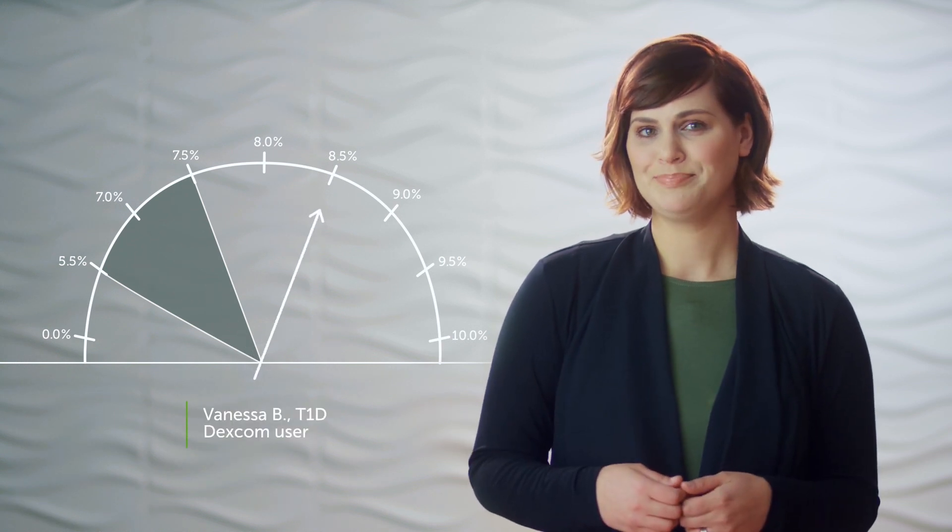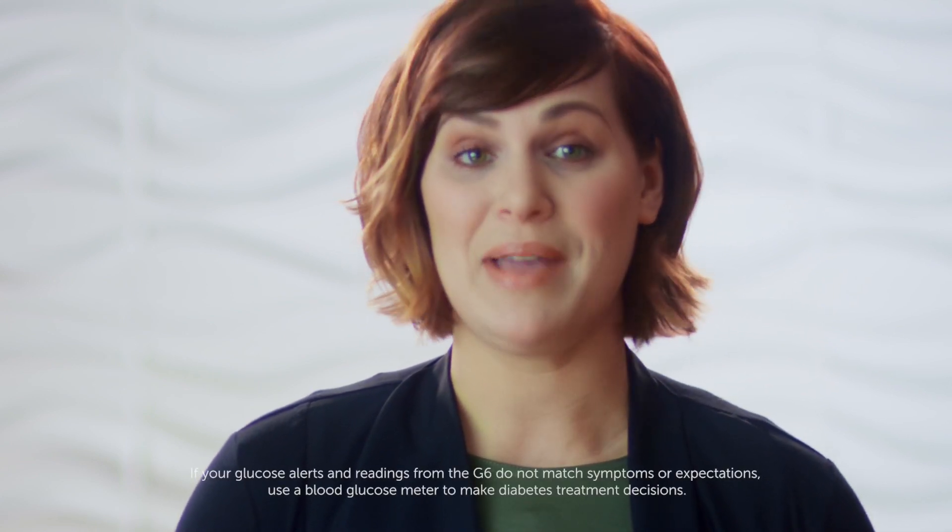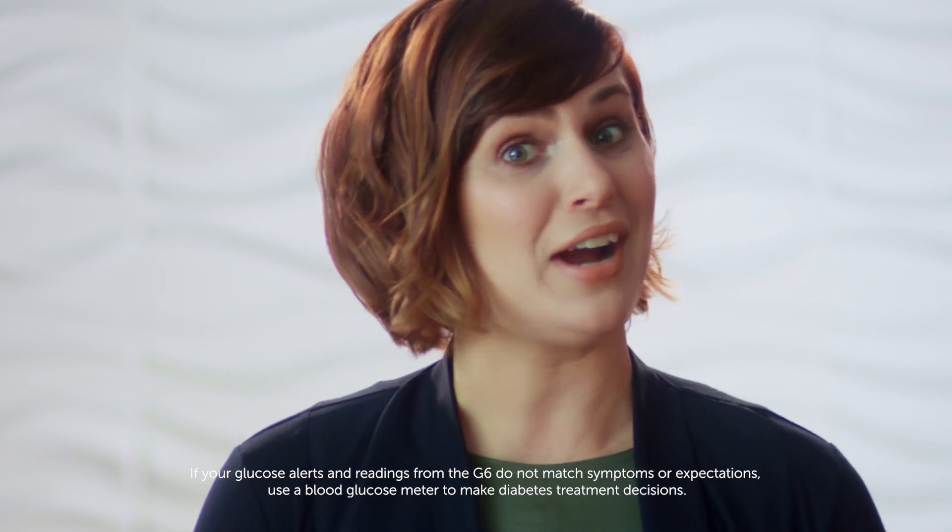Let's talk about your A1C. Chances are you'd like it to be lower. Dexcom CGM use has been proven to help lower A1C, because you always know your glucose levels just by glancing at your compatible smart device or receiver. You can easily make diabetes treatment decisions, which can help you avoid some of those roller coaster highs and lows.